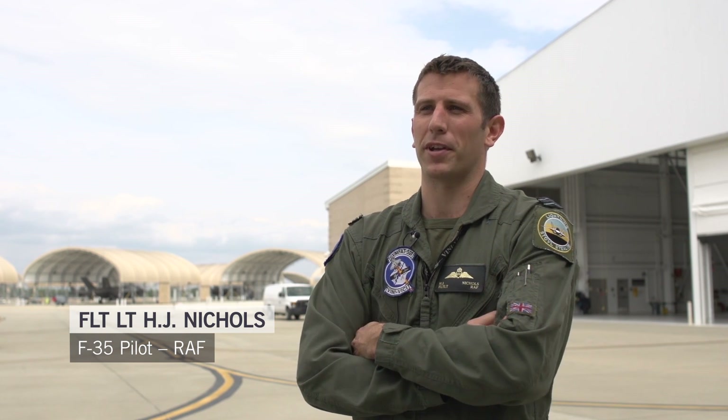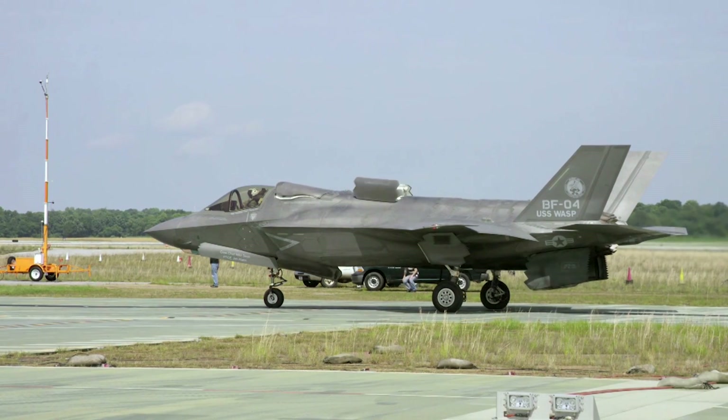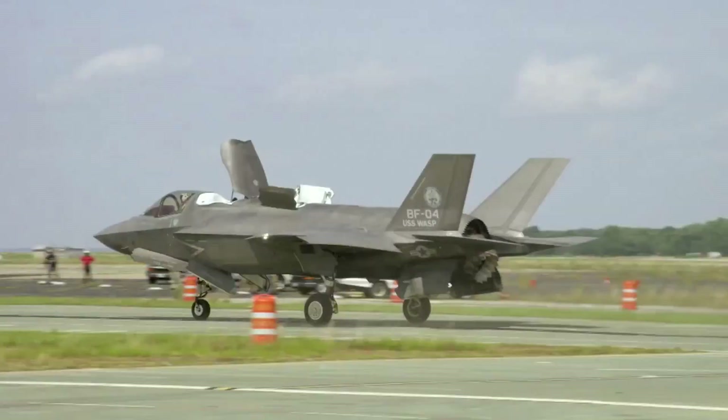STOVL operations is the unique part of the F-35B where we can do the vertical landing, the short takeoff, and the short landing side of things. The jet just does its transformer act and then we take off short and we vertically land.